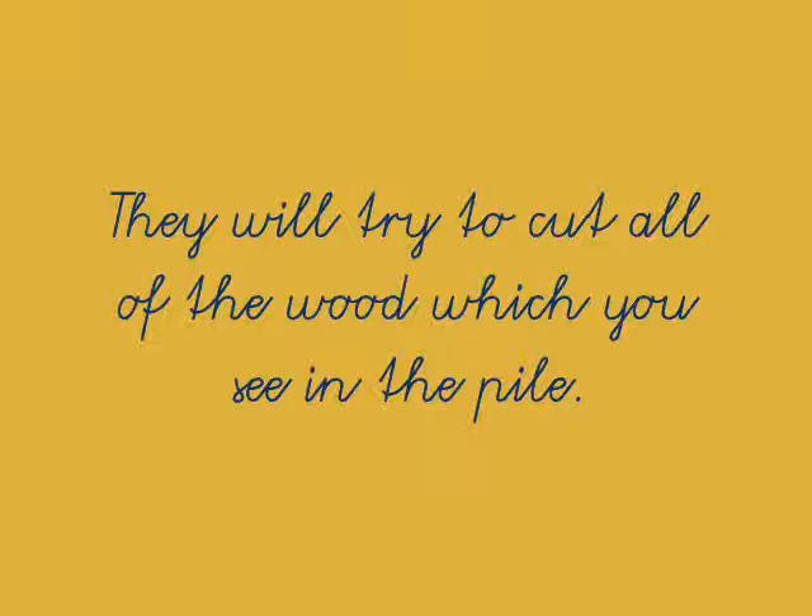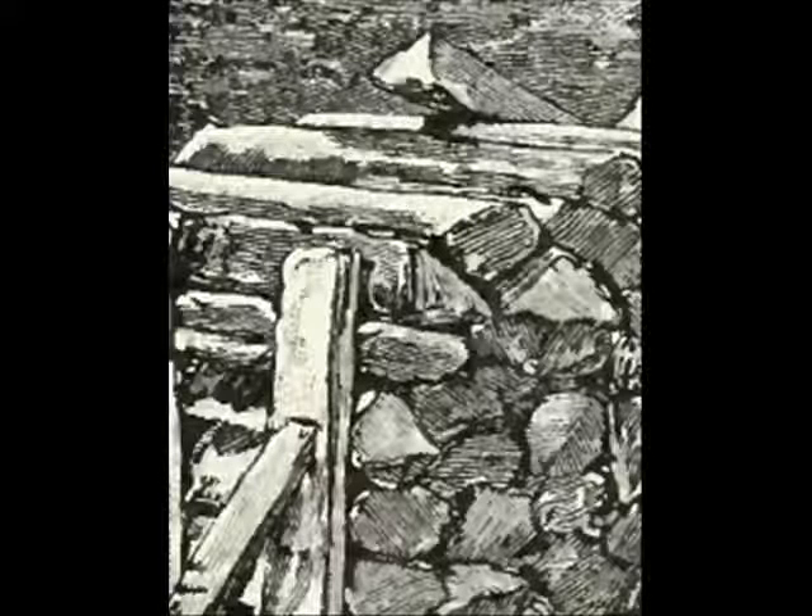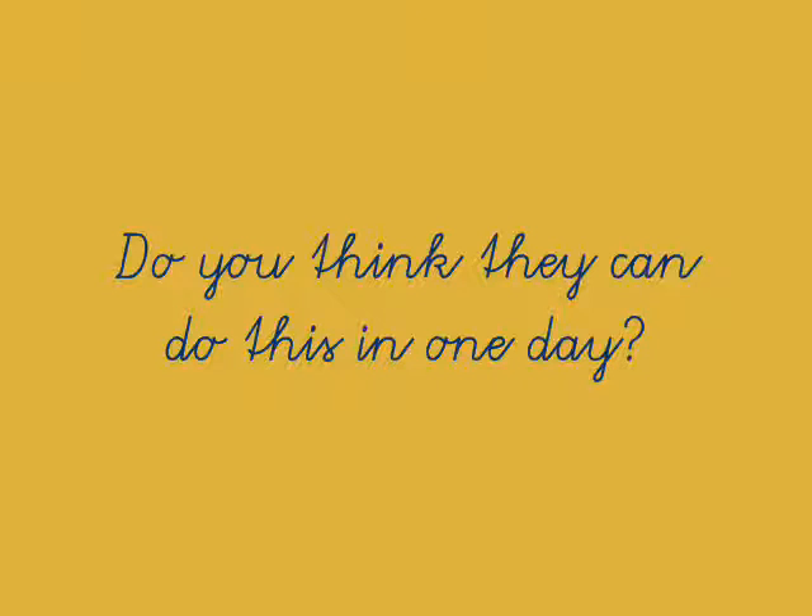Now that's a long sentence, but all the words are very easy. Try reading it for yourself. See, here's the pile of wood. Do you think they can do this in one day? That's a question. Let's read it as a question: Do you think they can do this in one day? Do you see the question mark at the end of the sentence? Do you think they can do this in one day? Try reading this sentence for yourself.